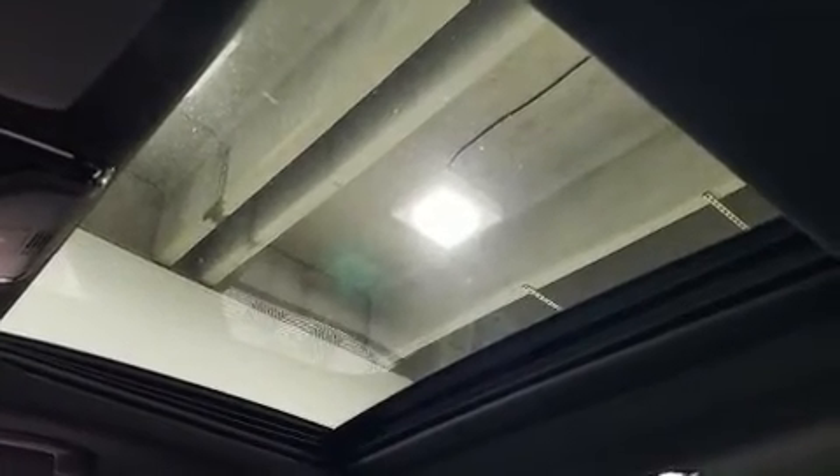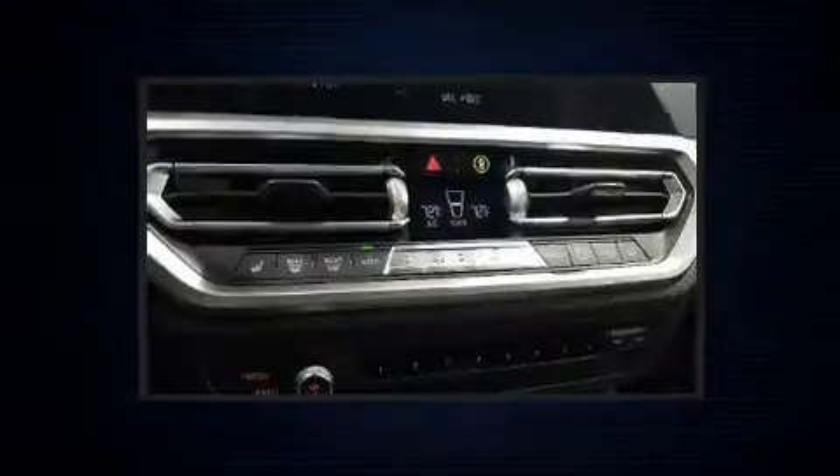BMW prioritized comfort and style by including front and rear reading lights, automatic temperature control, lane departure warning, and power seats.